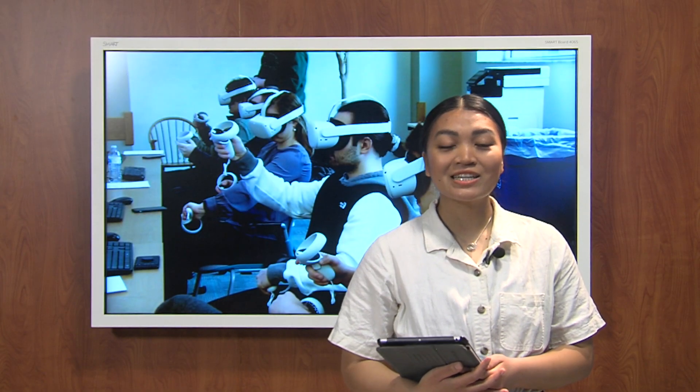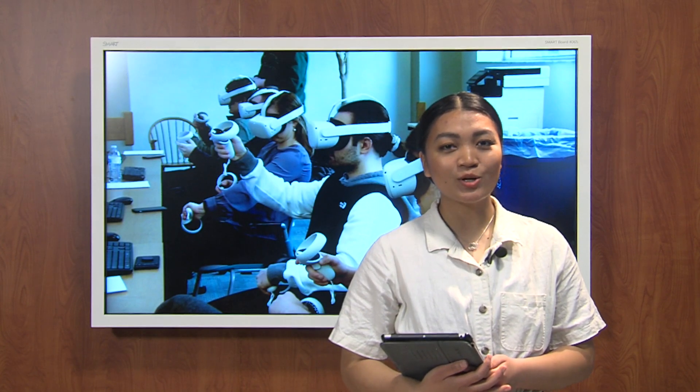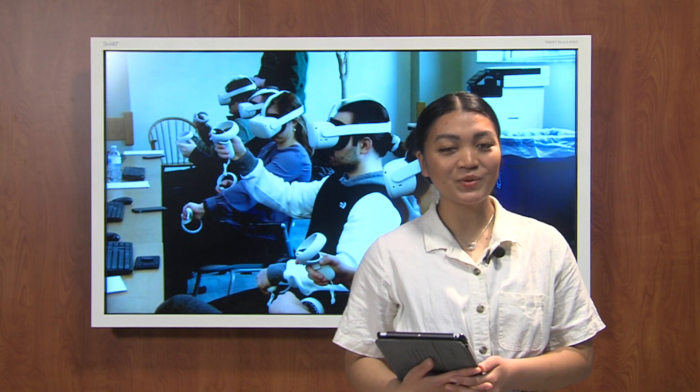While these VR headsets are not replacing live classroom instruction or study abroad opportunities, SAU hopes to expand these VR programs to remote majors soon. With SAU Weekly, I'm Claire So.